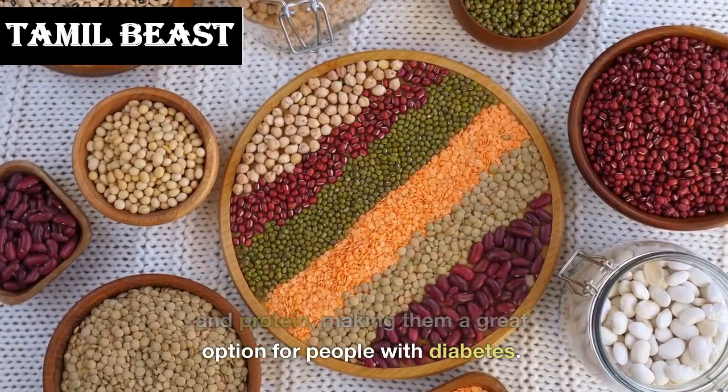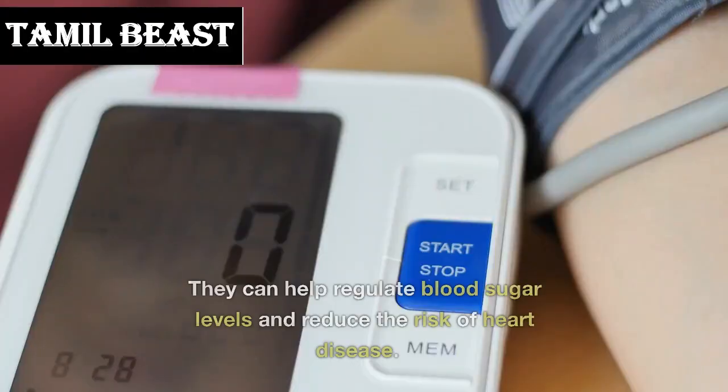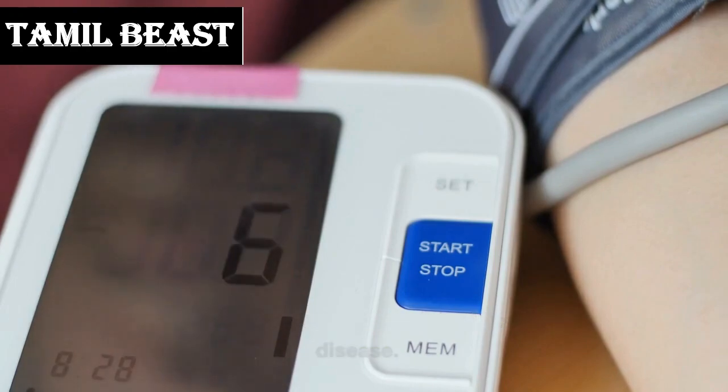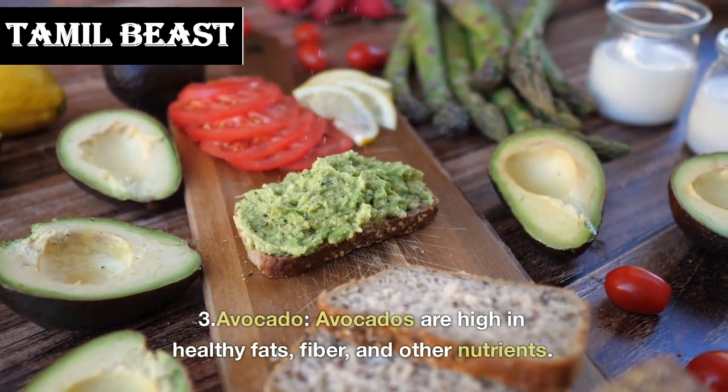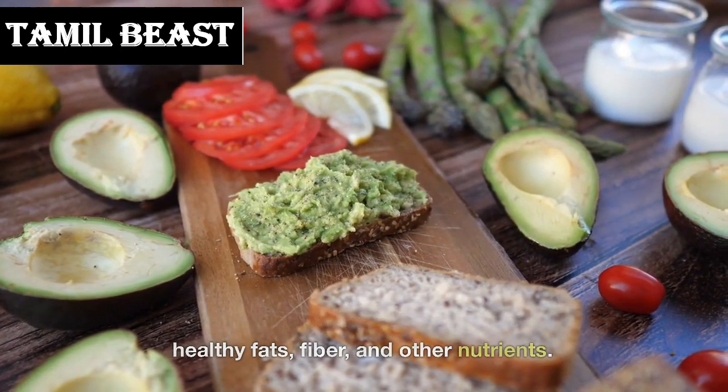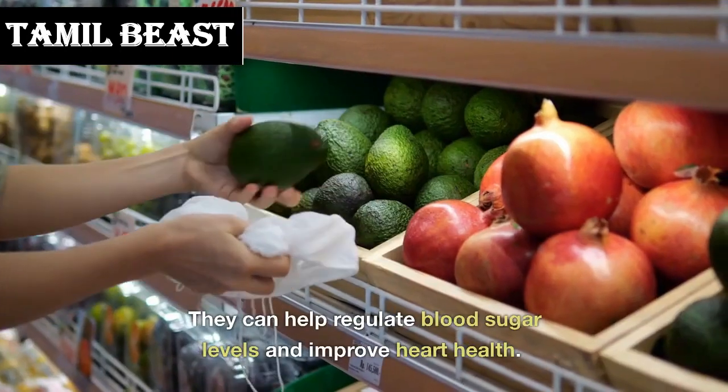Number 4: legumes. Legumes like beans, lentils, and chickpeas are high in fiber and protein, making them a great option for people with diabetes. They can help regulate blood sugar levels and reduce the risk of heart disease.